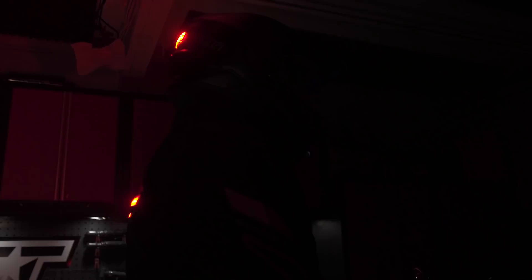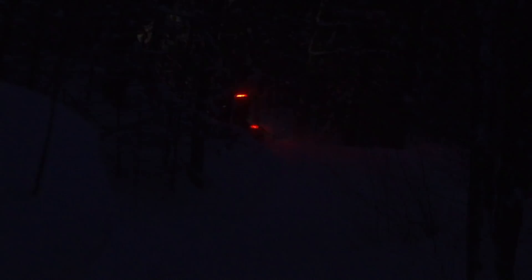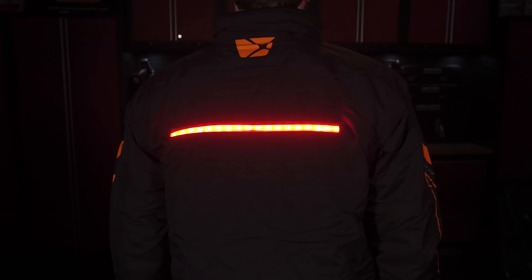The Byte Harder helmet safety light installs onto any helmet with simple double-sided tape. It's powered by your sled's 12-volt accessory outlet, and it includes a junction box that allows you to power both the light and your heated shield with one cord. In my opinion, the ultimate setup would be the CKX Ungava jacket and the Byte Harder helmet safety light — this would offer ultimate visibility at multiple height levels. If you list safety at the very top of your priority list when you ride, being visible should be a high priority consideration, and these two products make being more visible both simple and stylish.